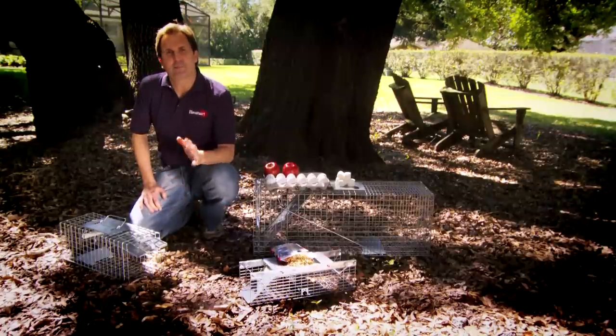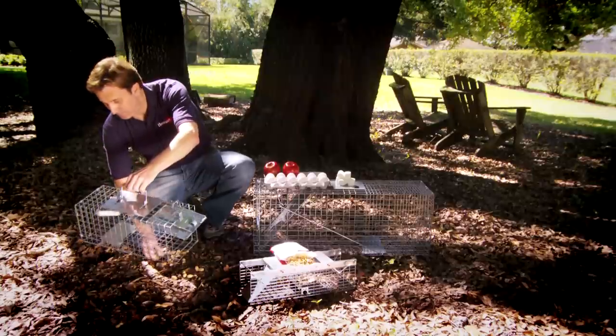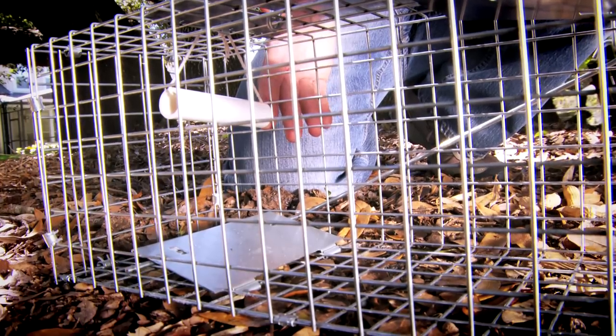Then, instead of placing the bait in the pan, you can dig a hole and actually place the bait under the pan. Or you can attach a piece of PVC pipe to the top of the trap and put the food in there as well.